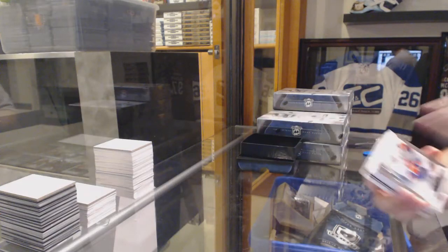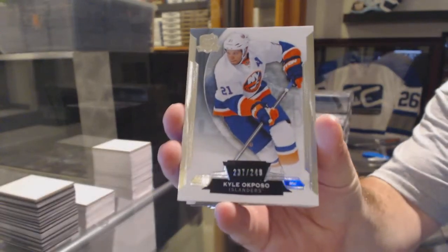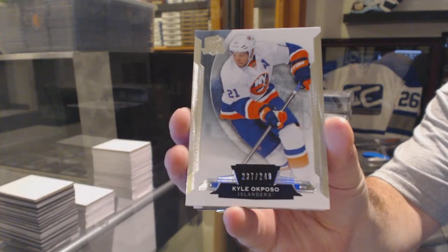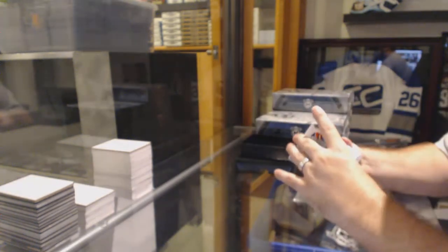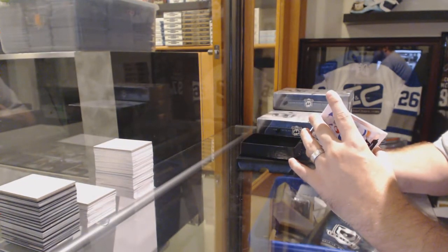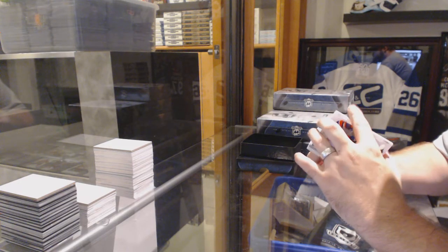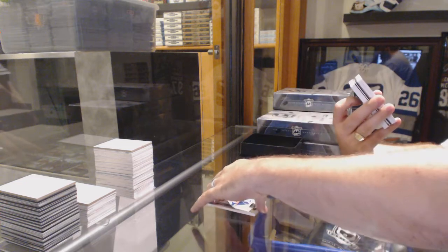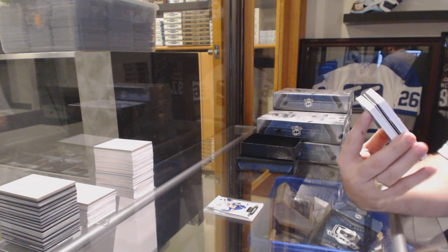Alright, we start off. For the Islanders, the 249 — Kyle Okposo. Well, we got it out of the way quickly. We've got number 95 of 99. Karma comes around. Rookie Patch Auto.